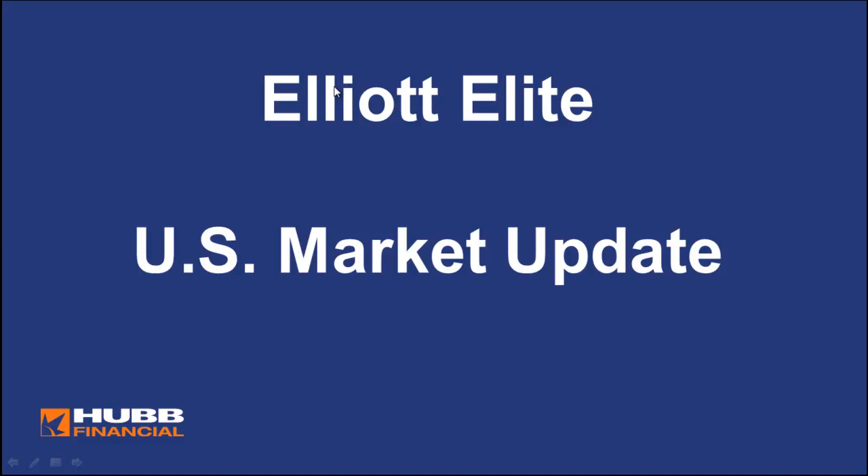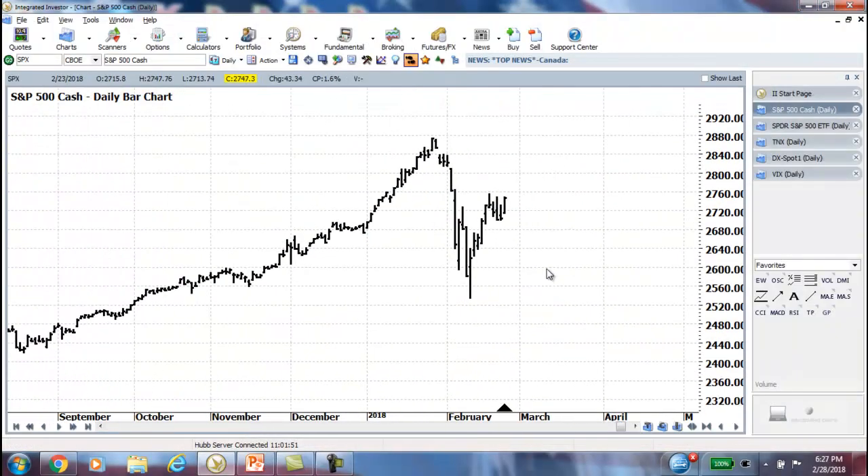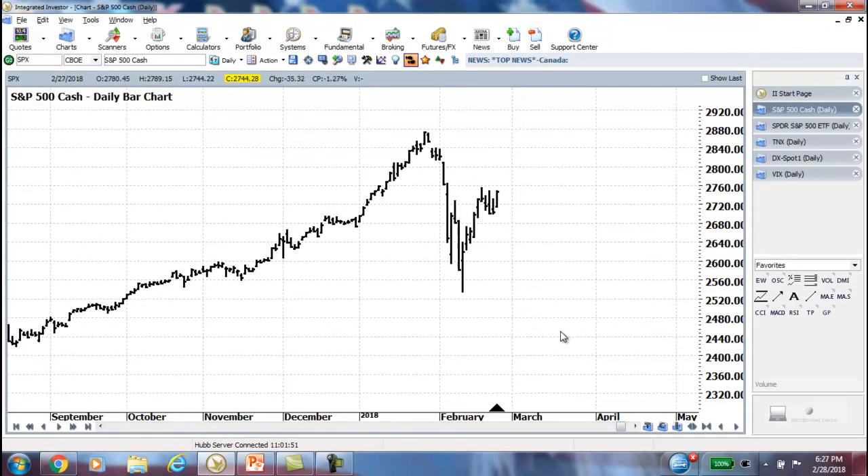Hi everyone, this is Rob Roy, and welcome to the Elliott Elite U.S. Market Update. Not a whole lot going on. You'll see from the charts kind of a little bit more of what we talked about last week with this rebound in the SPX.